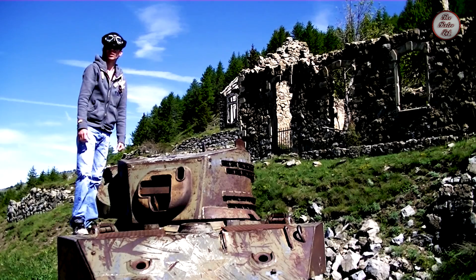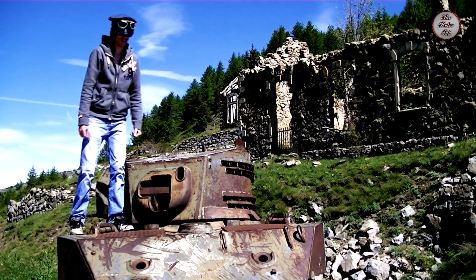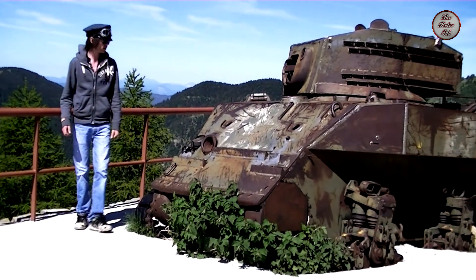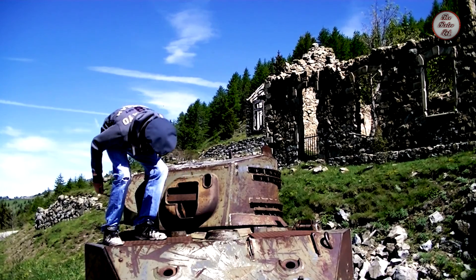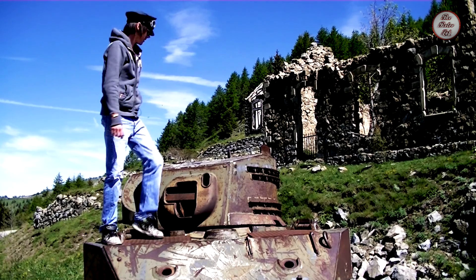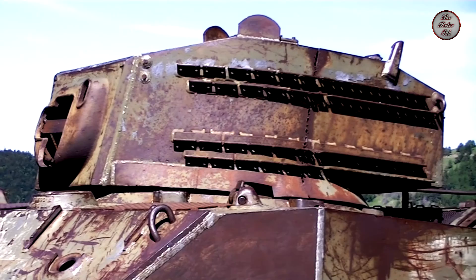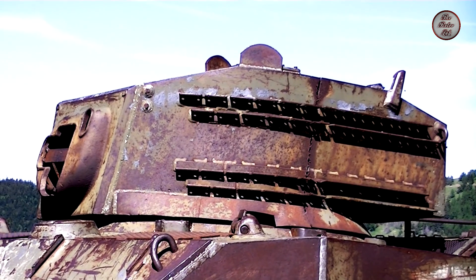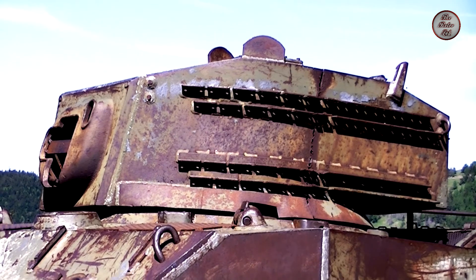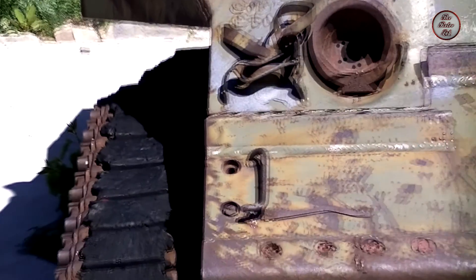I'm standing on a WWII US Stuart M5 tank — you can see the star on the front of it. They've welded a lot of metal in there so you can't actually get inside the tank, unfortunately, but you can stand on it. There's even some of the original rubber on the tracks down here.